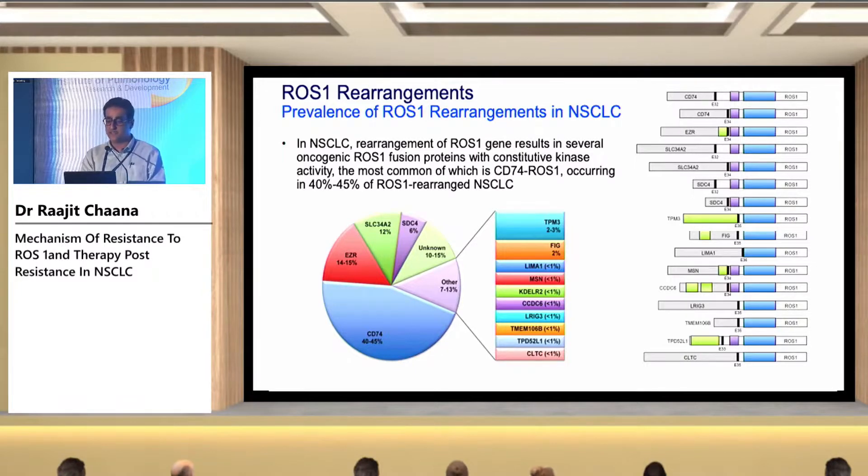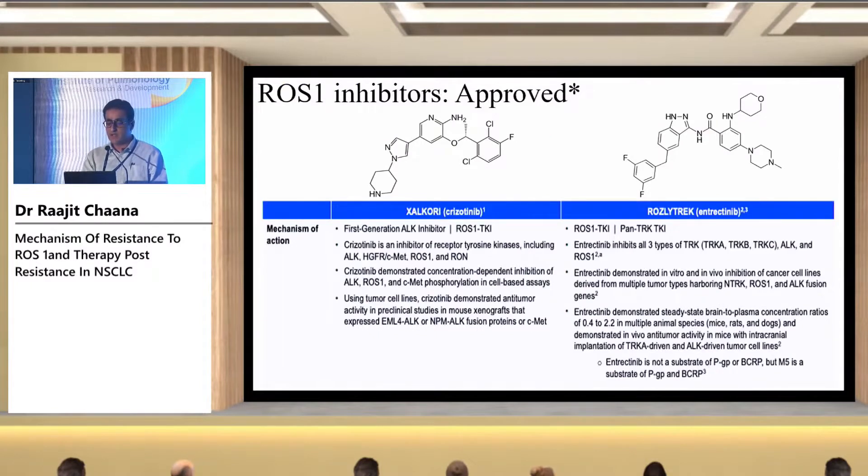Apart from CD74, there are many other fusion partners that can be found. There are two presently approved drugs for ROS1: the first is crizotinib and the second is entrectinib.